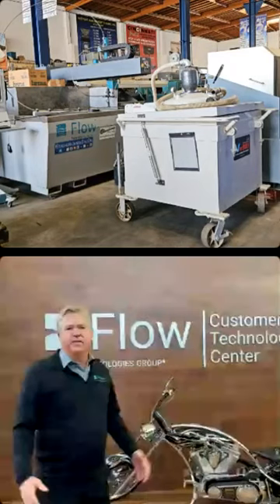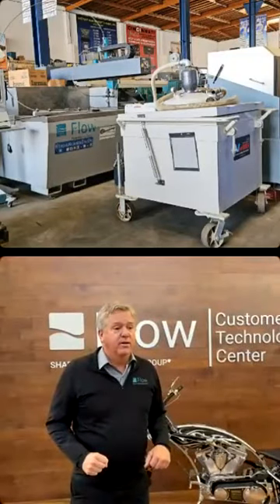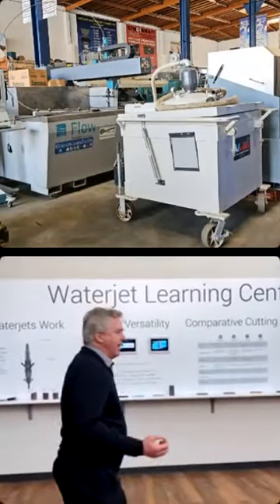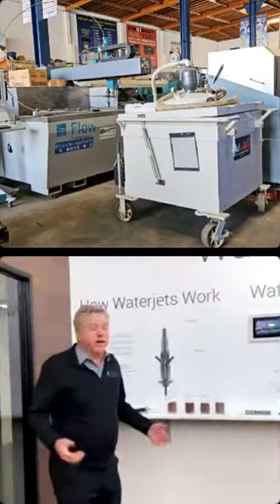This is our customer area. This one's important because we interact with our customers here — they come, they send their employees to train. But first, let's learn a little bit about waterjet. If you don't know what a waterjet is, it's basically taking super high-pressure water and using it to erode through material or to fabricate.